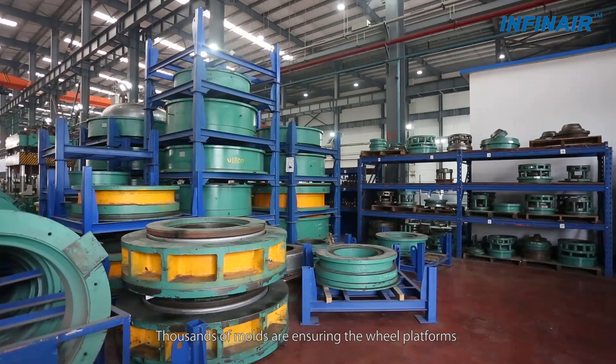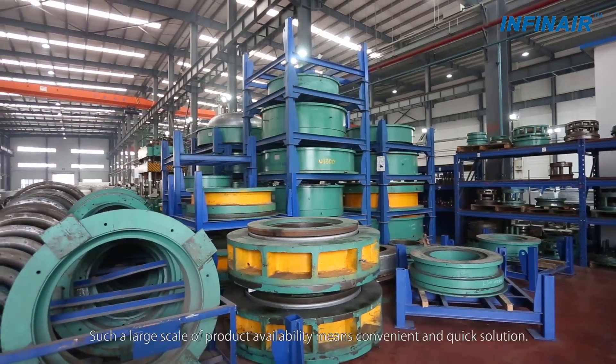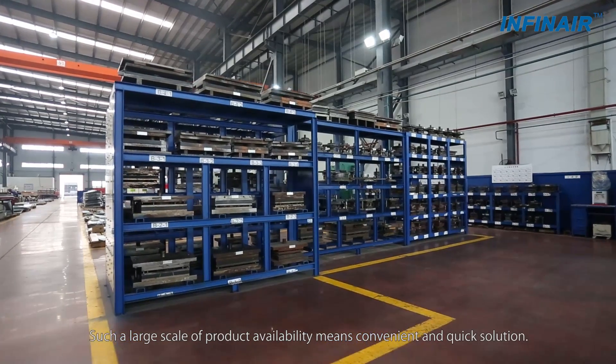Thousands of models ensure the wheel platforms are readily available to satisfy your needs. Such a large scale of product availability means convenient and quick solutions.